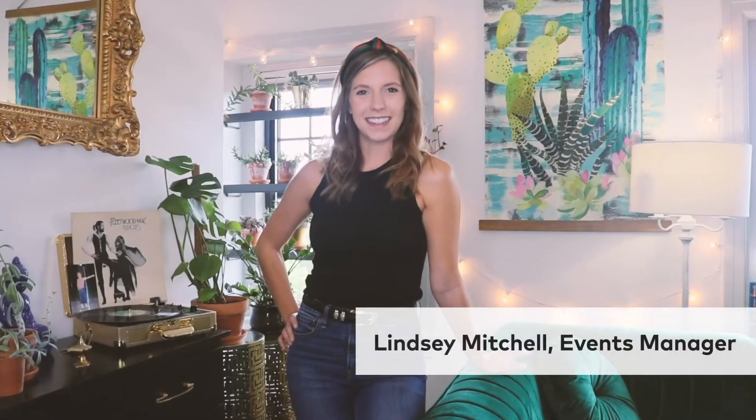Hi guys! I am so excited to tell you about our resident apartment design contest this year. We're switching things up just a little bit, so I wanted to tell you how things are going to work and how you can enter.